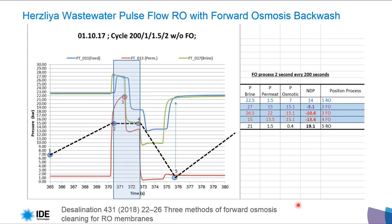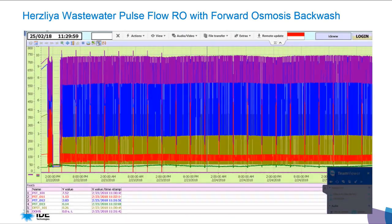Periodically, we perform forward osmosis backwash — moving water from the permeate side to the feed side. We do this every three hours for five minutes under this water condition, but it must be adjusted for each water condition. You can read about it in the journal Desalination, volume 431, this year. The paper is titled 'Three Methods of Forward Osmosis Cleaning for an RO Membrane.'